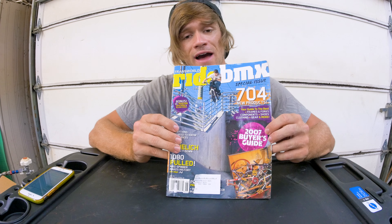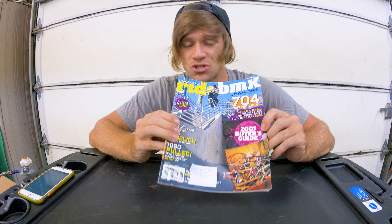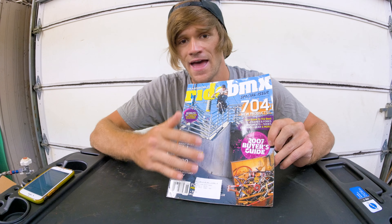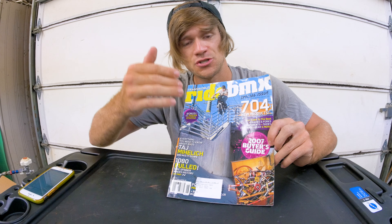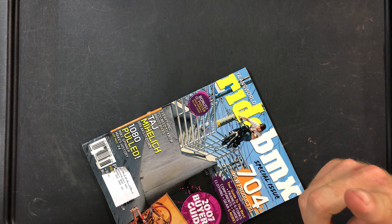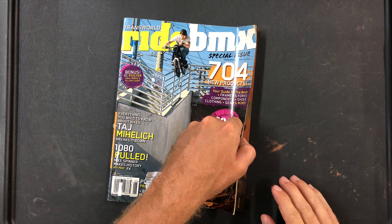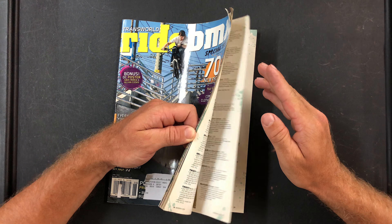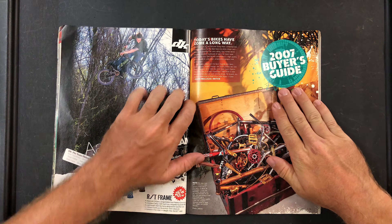In this issue we've got the 2007 buyer's guide, and I thought it would be super fun to go through this magazine just like I probably did back in 2007 and look at all of the parts and build up a bike based on this buyer's guide. We're going to pick every single part for a BMX bike and build it up.